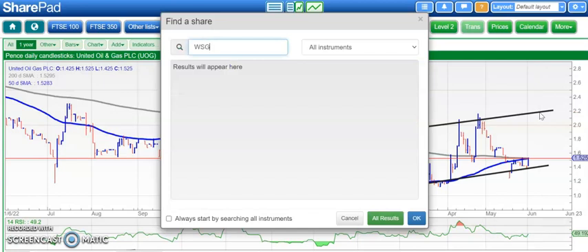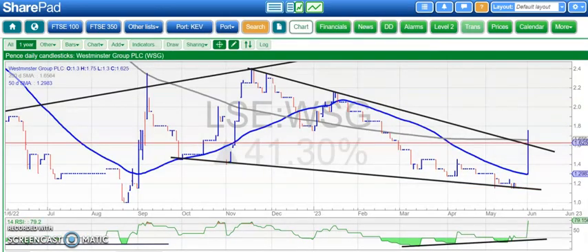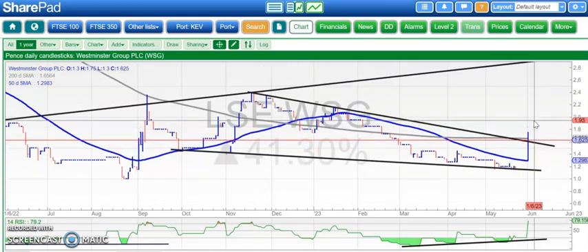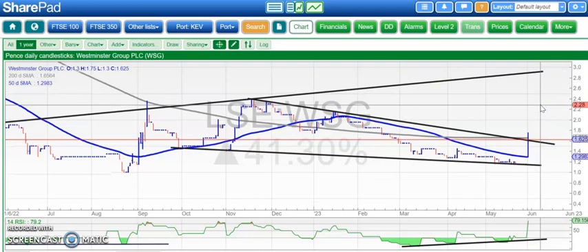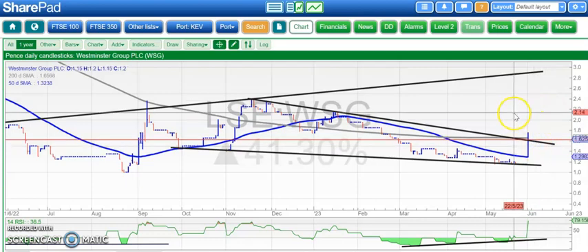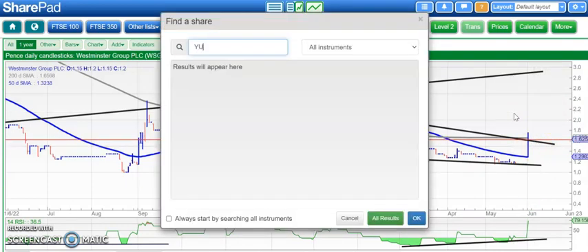Just a couple of shares to go. First is Westminster Group, which is virtually in the black now. Here we've gapped up off the lows — bear trap gap reversal with bullish divergence as well — so this looks like a real recovery. An end-of-day close above the November resistance line at 1.6 pence could take us up to as high as 3 pence as soon as the end of this month. Looking quite perky there on Westminster Group.